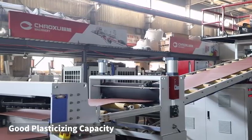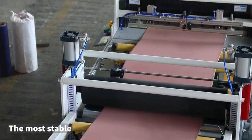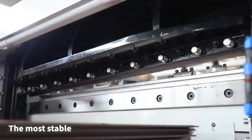According to the different material features, it adopts an ideal, reasonable, and high-efficiency single-layer extruder, which has the characteristics of high output and good plasticizing capacity.